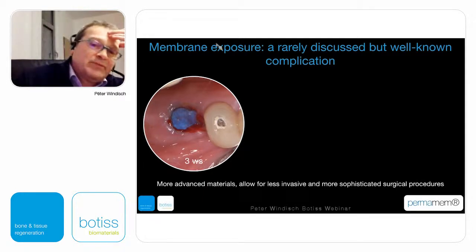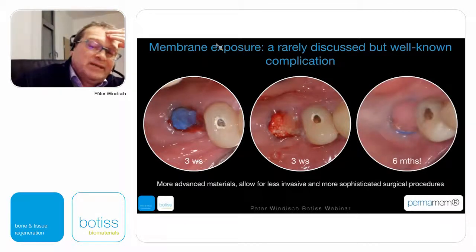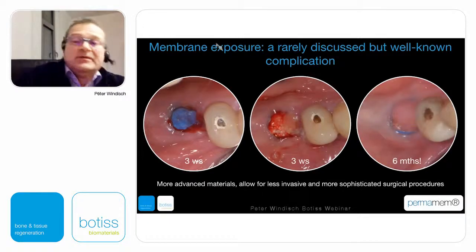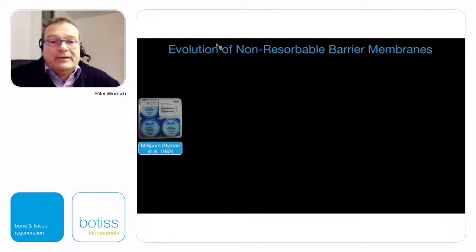This is a new non-resorbable membrane — the so-called Permanent membrane shown in blue — where we have an early exposure. This early exposure was handled in a way that after six months there is no typical infection growing. As you can see on the right side, we have a very harmonious infection-free condition of the soft tissue.